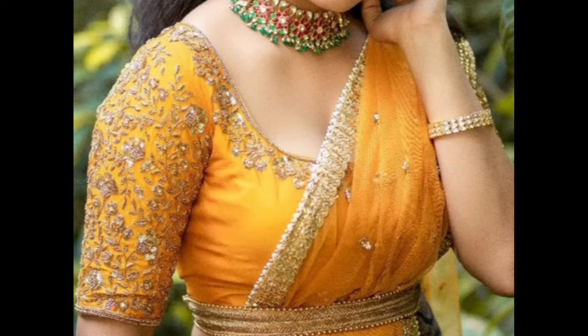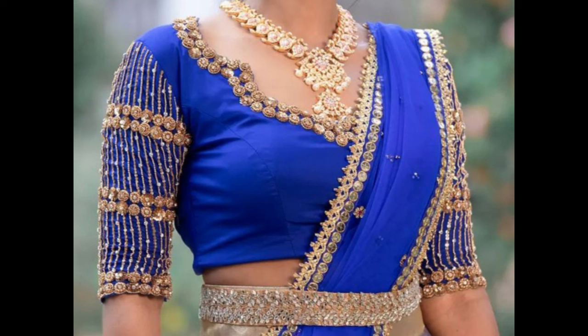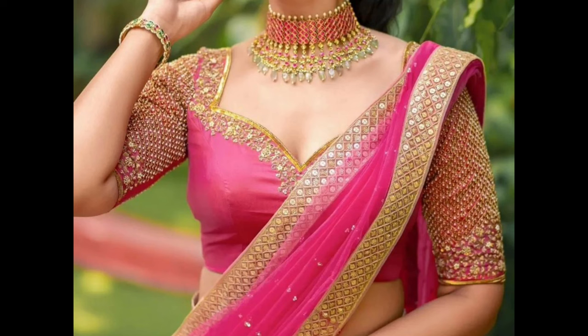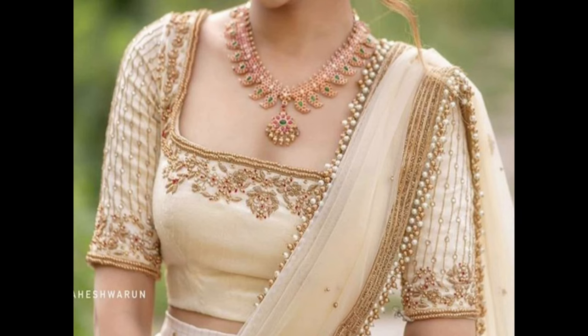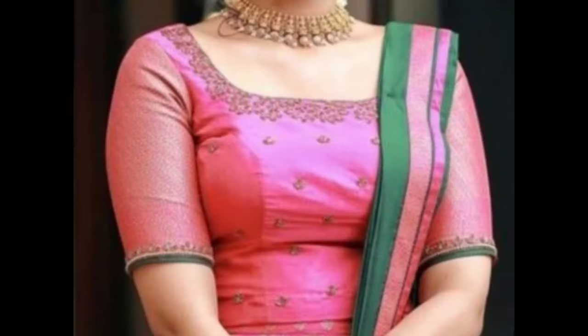A princess cut blouse with seams can offer a flattering and tailored look. A cold shoulder blouse with cutouts on the shoulders can create a trendy and stylish appearance. Blouses with sheer sleeves and embellishments can bring a touch of elegance and sophistication.